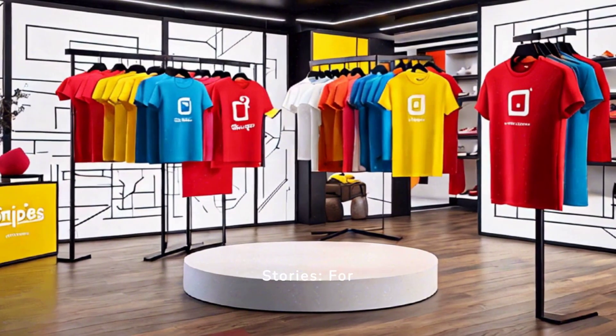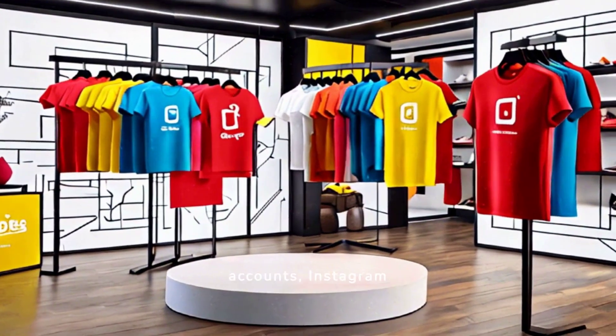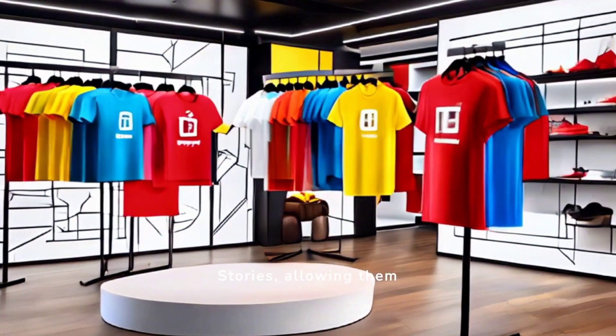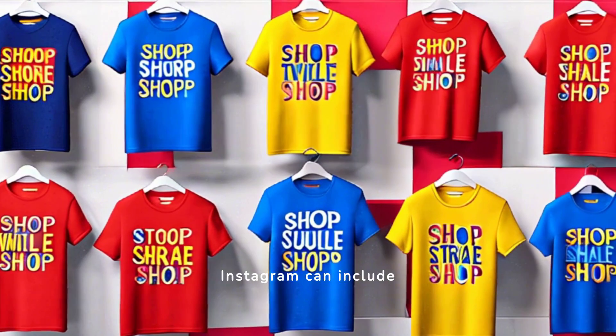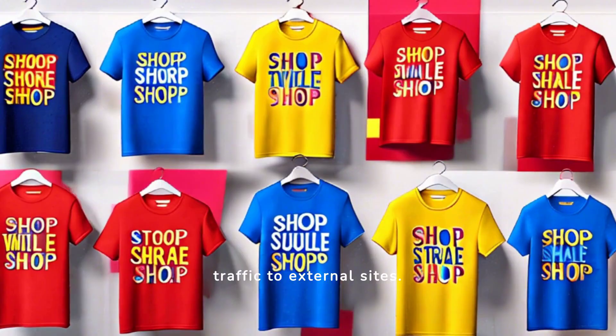Swipe up feature in stories: for users with over 10,000 followers or verified accounts, Instagram offers the swipe up feature in stories, allowing them to include a clickable link. Instagram ads: paid promotions and ads on Instagram can include clickable links, providing another avenue for driving traffic to external sites.